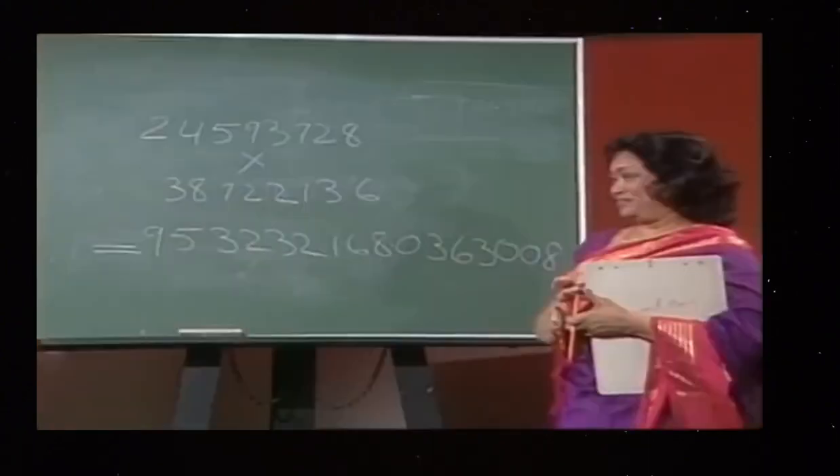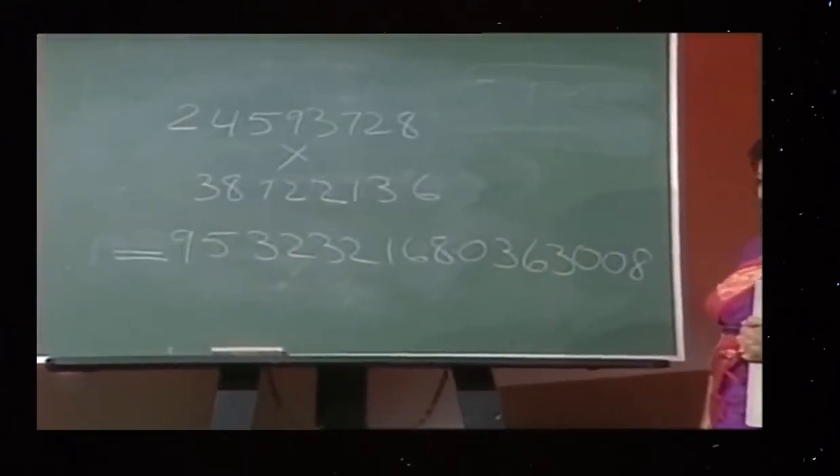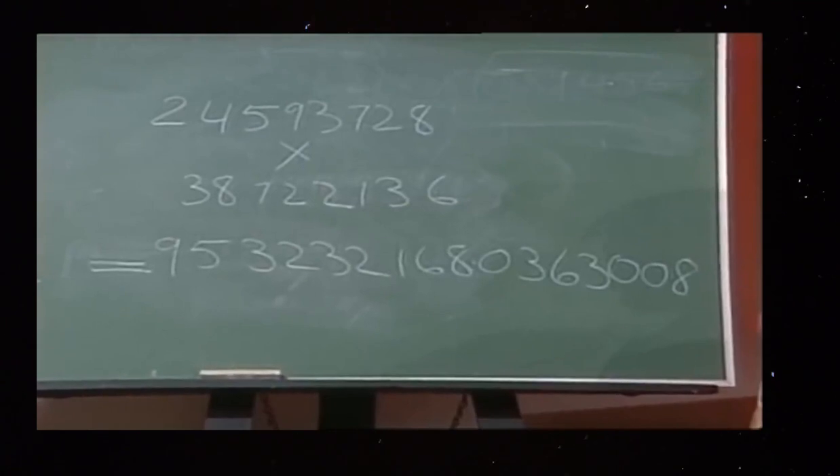I wouldn't believe if that was right. Is it correct? It's exactly correct. Absolutely correct. Right on the penny. Right on the penny. Geez, I can't believe that. Are you sure even one digit is not wrong there? That's perfectly correct. Right correct.